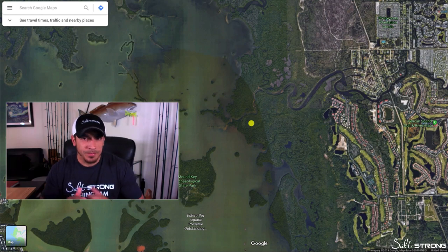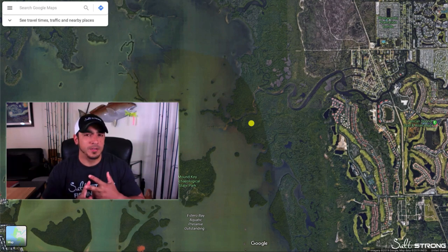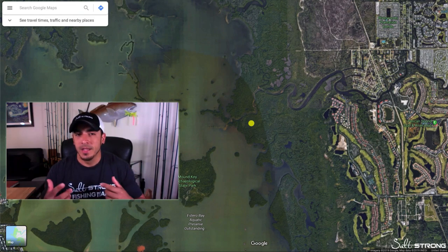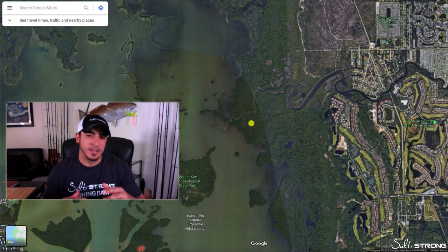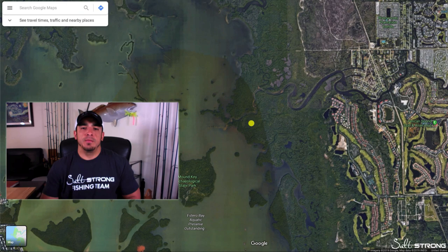I like to use topwater lures either before, after, and sometimes even during a storm, because the rain cools off the surface of the water and the overcast skies create great conditions. Snook, trout, and redfish will definitely hit a topwater around storms — before, during, or after. When it comes to fishing during a storm, it really depends on how hard it's raining. If it's raining too hard, I'll typically fish a little deeper, around four to five feet, because those fish will move down and seek shelter in really bad weather.